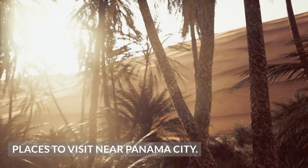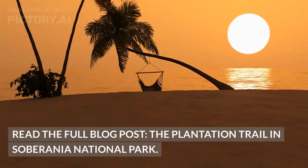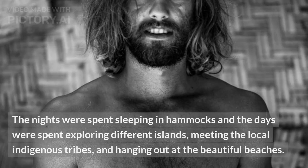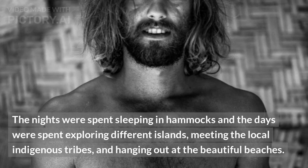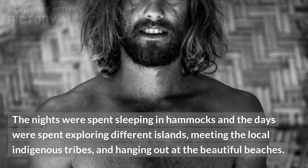Places to visit near Panama City. The Plantation Trail in Soberania National Park. The nights were spent sleeping in hammocks and the days were spent exploring different islands, meeting the local indigenous tribes, and hanging out at the beautiful beaches.